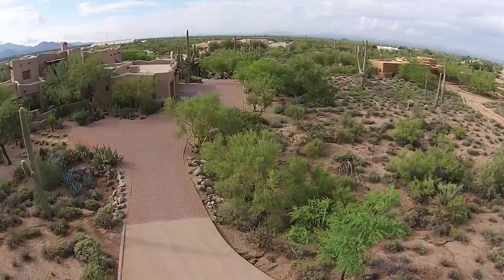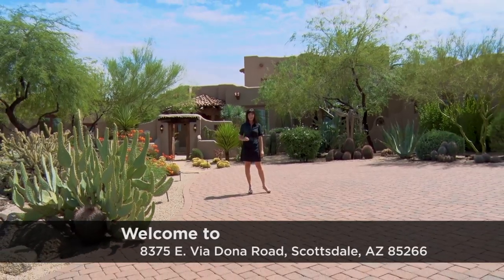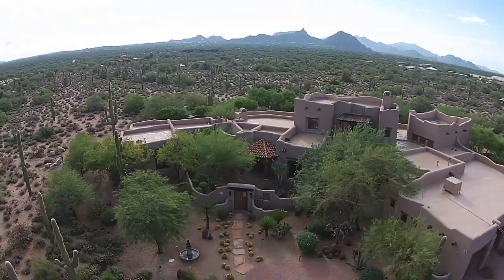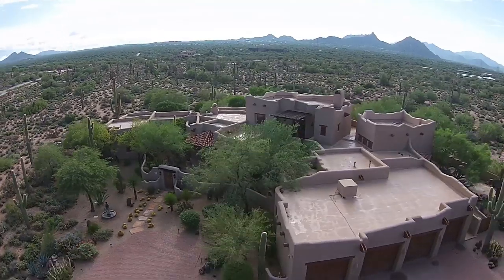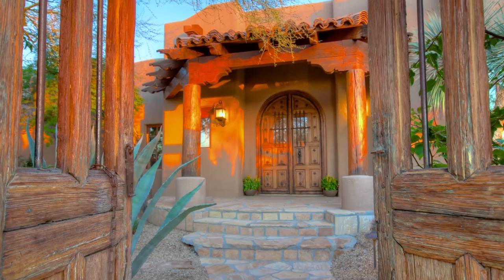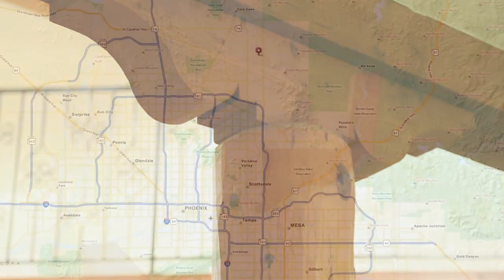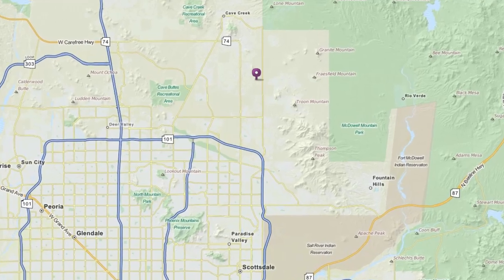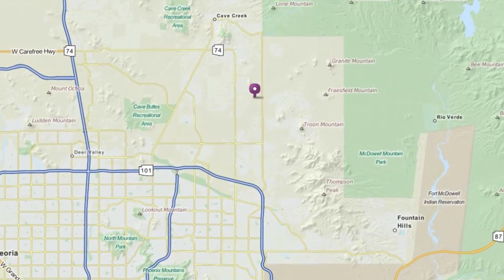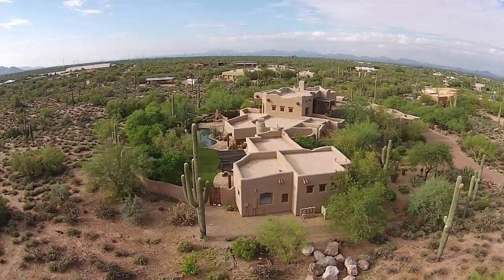Welcome to this serene and private 5-acre gated estate at 8375 East Viadonna Road in gorgeous Scottsdale, Arizona. This property features unmatched privacy and captures stunning panoramic views of the surrounding desert, while the elegantly executed craftsmanship and old Spanish Hacienda inspired architectural details are designed for easy luxurious living. Conveniently located in North Scottsdale, this home is just minutes to the premiere shopping and dining of Central Scottsdale, with the exclusivity of being surrounded by other luxury estates.